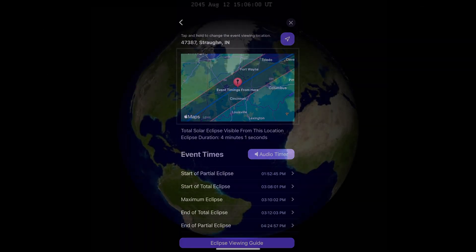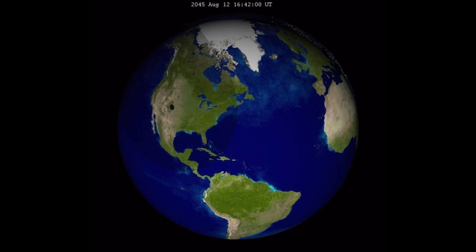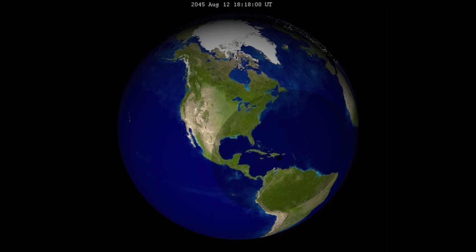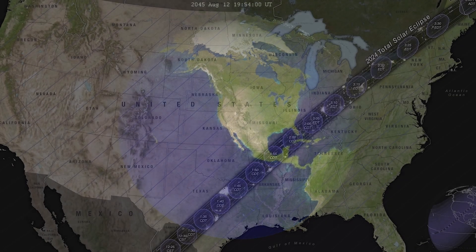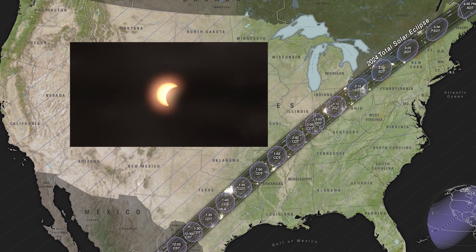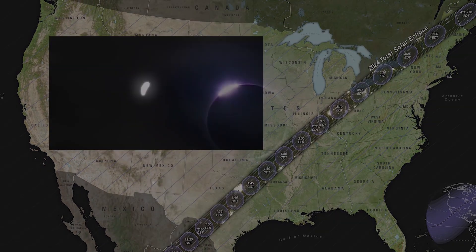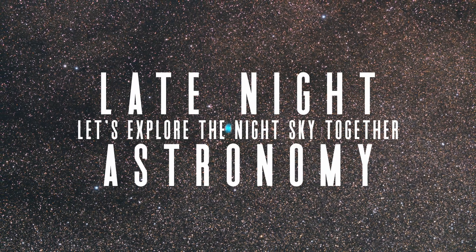The next total solar eclipse won't cut through the United States until 2044 and 2045, so be sure to like this video and subscribe to this channel to get updates on that as we approach it. This type of event is truly one of the most unique things you can experience in this hobby, and please be sure to share your experience with all of us in the comments section below. Thank you all so much for your continued support, and clear skies from Late Night Astronomy.